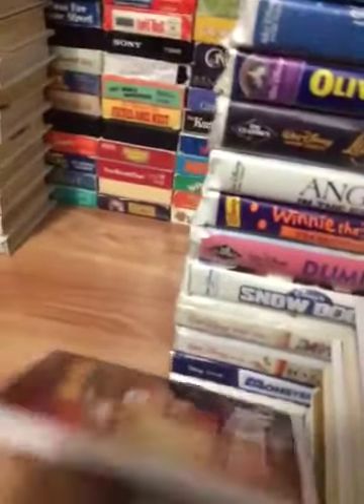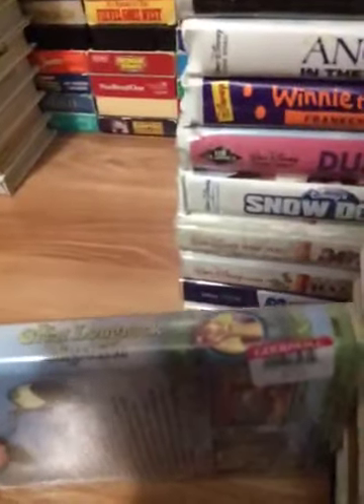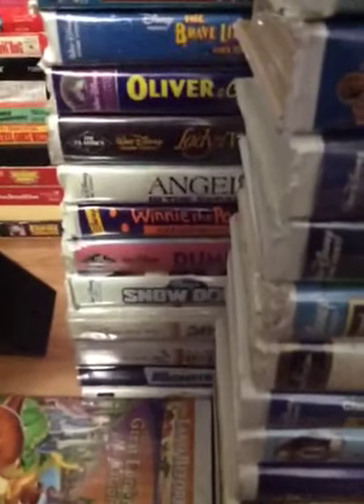Now let's get it continued. Let's go to another route. Next tape is The Land Before Time 10: The Great Long Neck Migration. Here's the spine and the back. I'll show you the tape — sticker label. There's the year code — the 45th week of 2003. This is a good movie to watch.